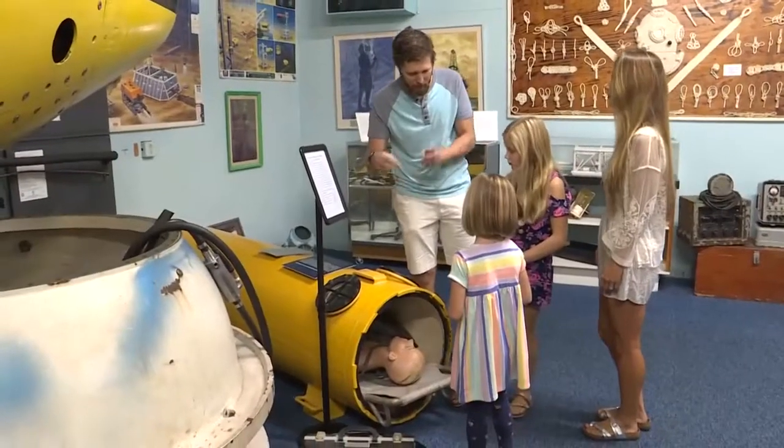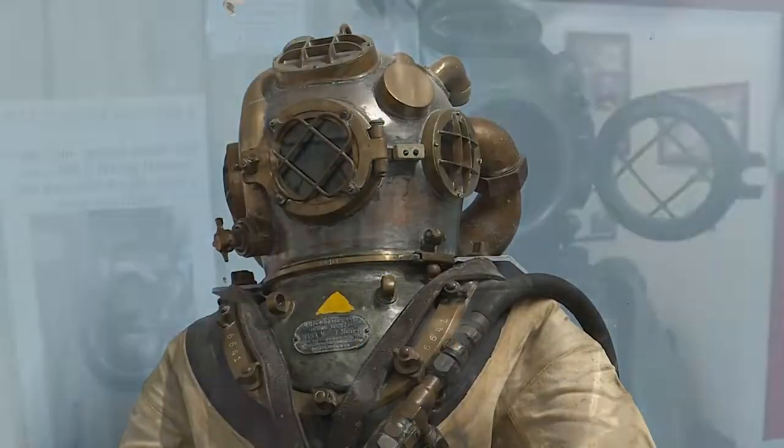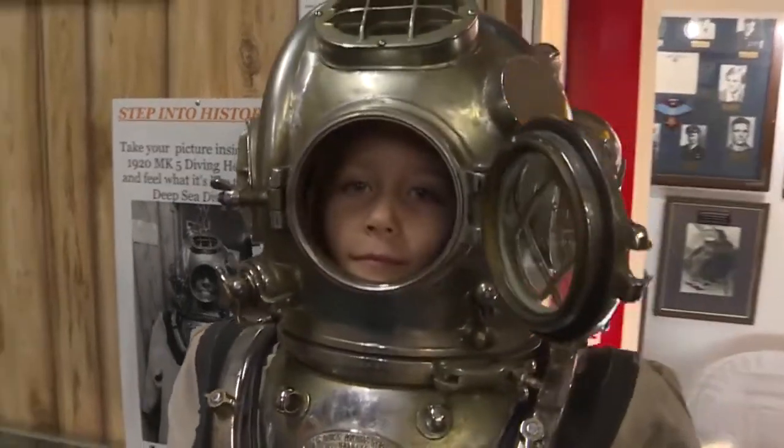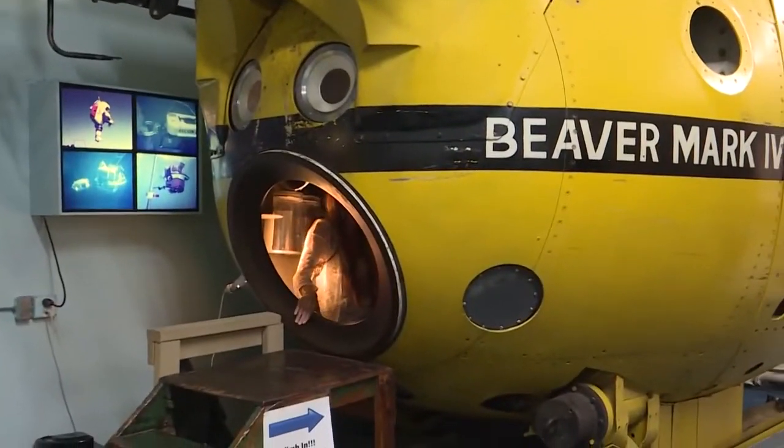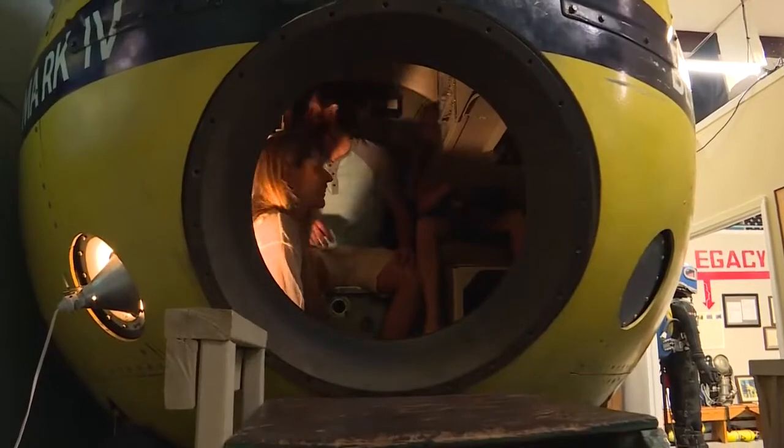Most of our visitors here have never even been in the water, so for them to come in and try on a dive helmet — really see what it's like to be in a submarine that went down to 2,000 feet and get to sit inside there — feel how cramped it was and what those pilots had to put up with. It's a really neat experience for them.